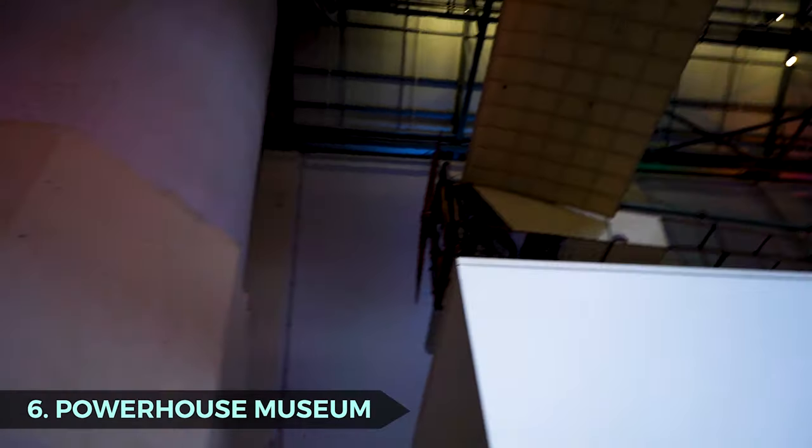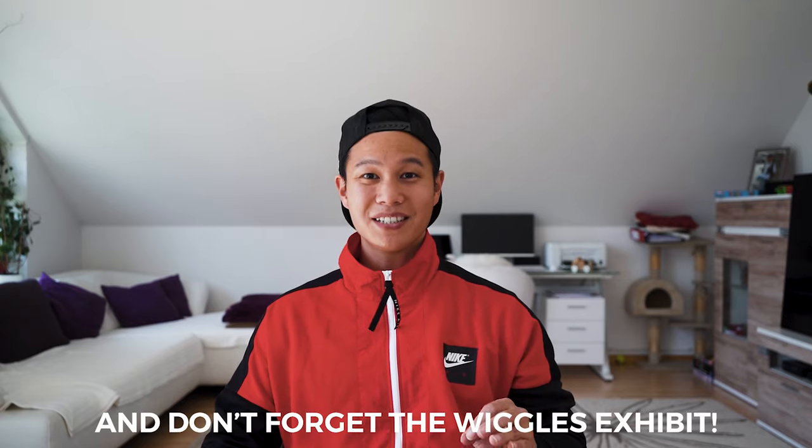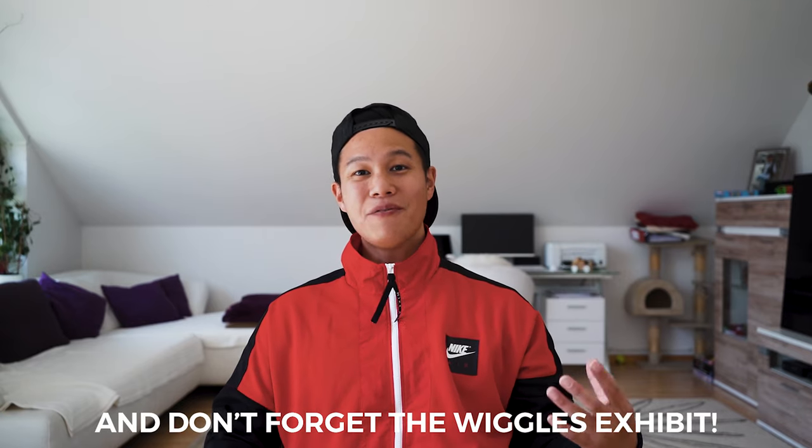Powerhouse Museum. This museum is part of the Museum of Applied Arts and Sciences — put simply, a technology museum. This covers all sorts of different technology from past, present and future. It's very hands-on with a lot of awesome tech for your kids to enjoy. Everyone will have a fun time.